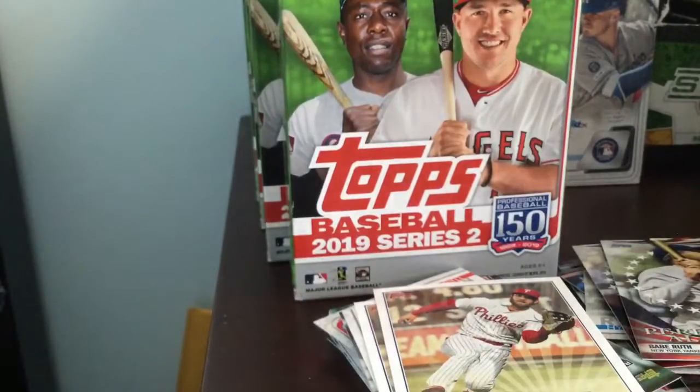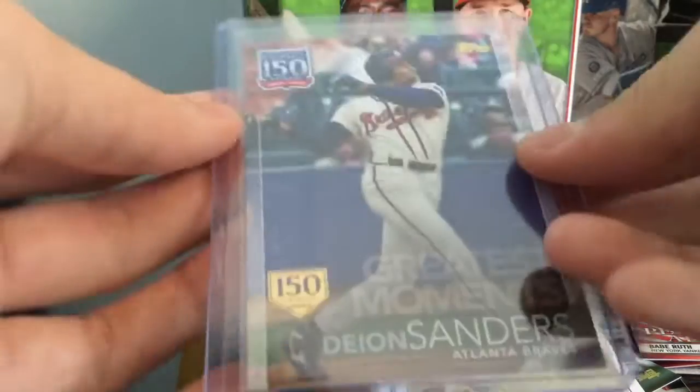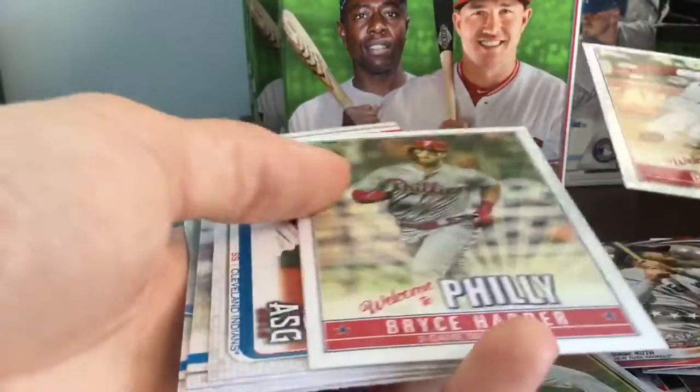And a baseball uniform throwback — I'll take that any day. Let's go. We got some of the Bryce Harper Welcome to Philly inserts. Nice Deion. Alright, Bryce Harper Welcome to Philly insert cards.